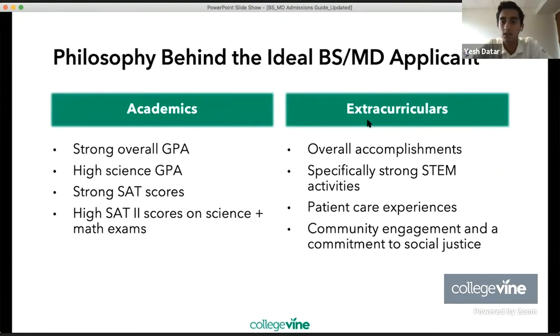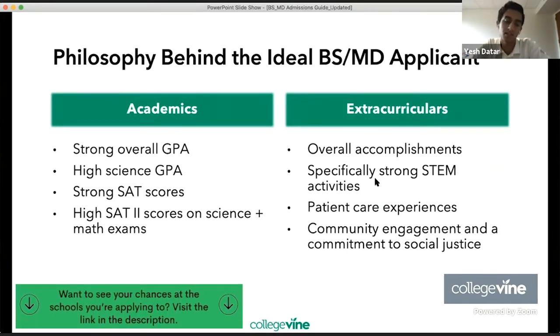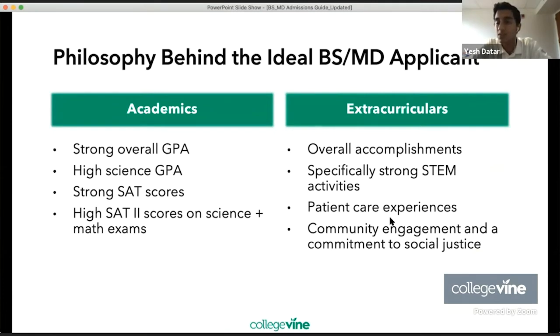In terms of extracurriculars, you want strong overall accomplishments, specific strong STEM activities — again hinting at the importance of sciences — patient care experiences, community engagement, and a commitment to social justice causes. For the most part, a lot of these are necessary. You want to have almost every one of these in your application to make it a very complete and holistic application, especially for BSMD programs.